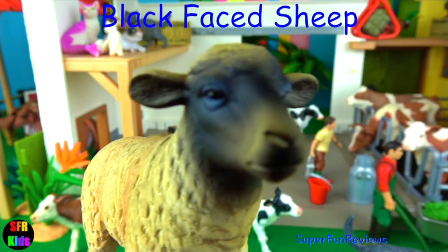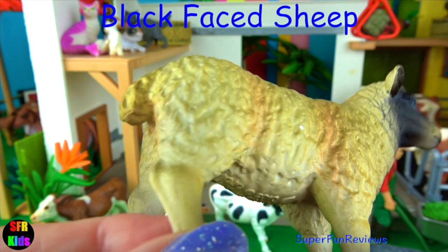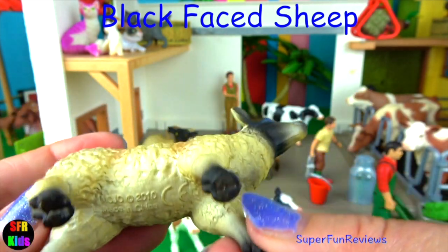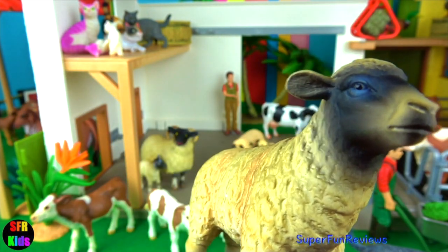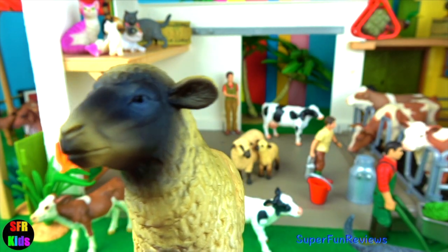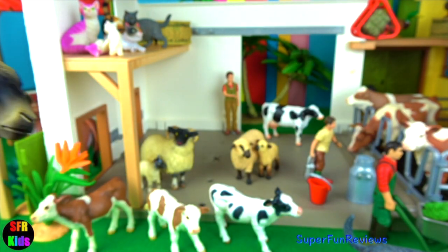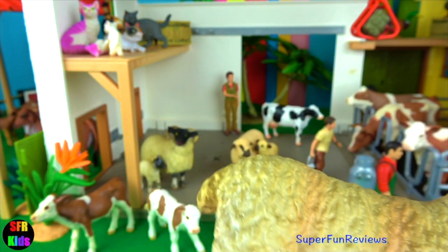This is a black-faced Suffolk sheep. They originated from Suffolk in England. It has a thick coat of fleece on its body. The sheep have hooves that are divided into two toes and do well in wet conditions with their hard black feet. They have a gland between their toes. They produce wool for tweeds, carpets, and even mattresses.